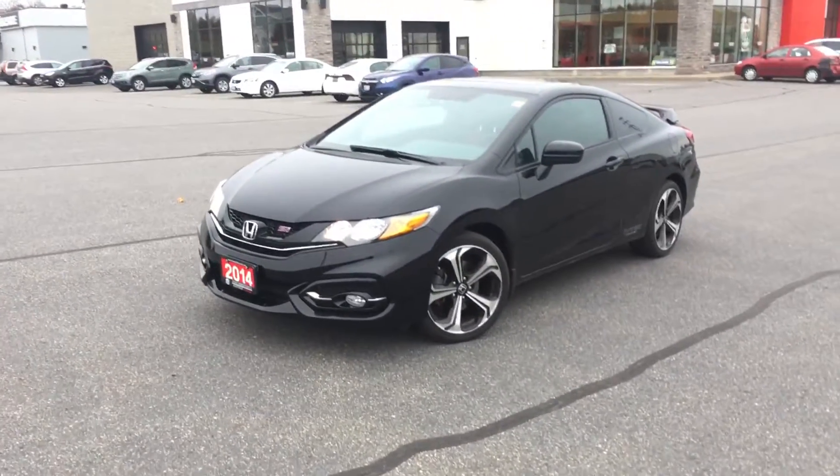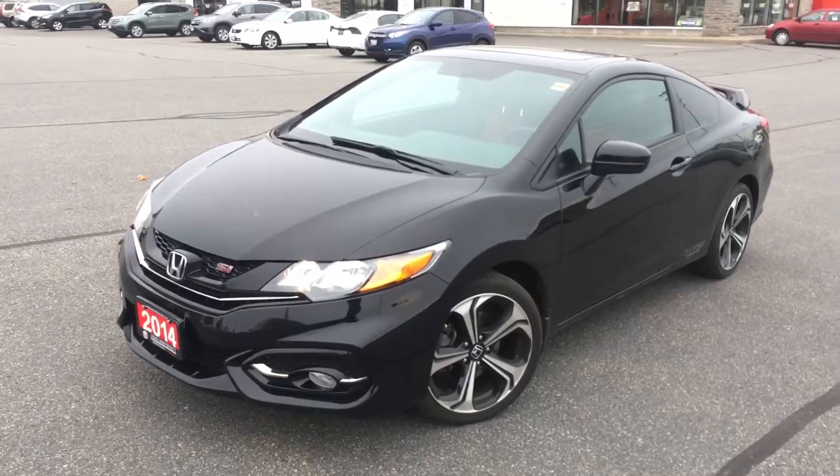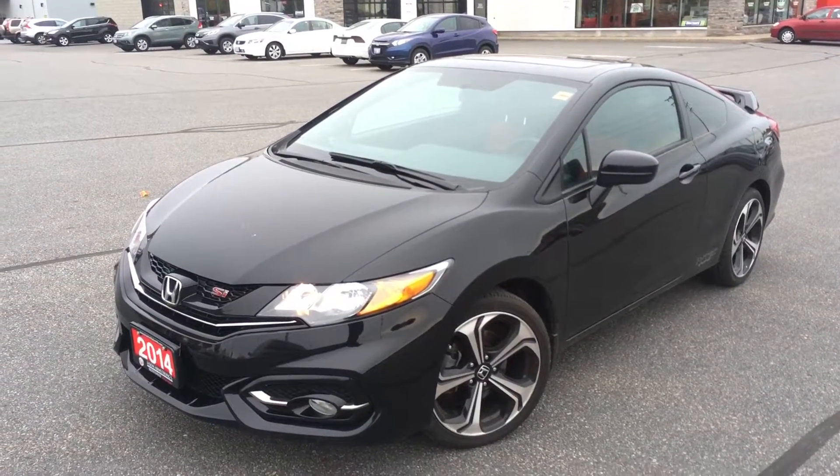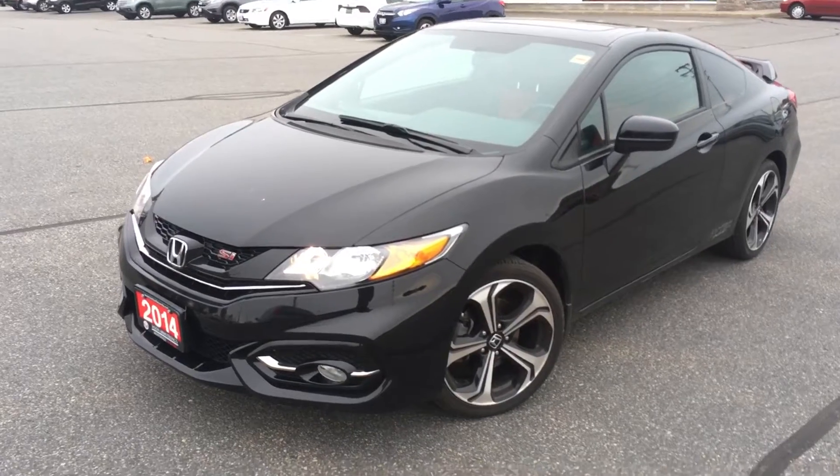So this is a local car. It was driven by a middle-aged lady — her and her husband have had children, so they moved into a four-door Civic. You'll be very impressed again with this car.